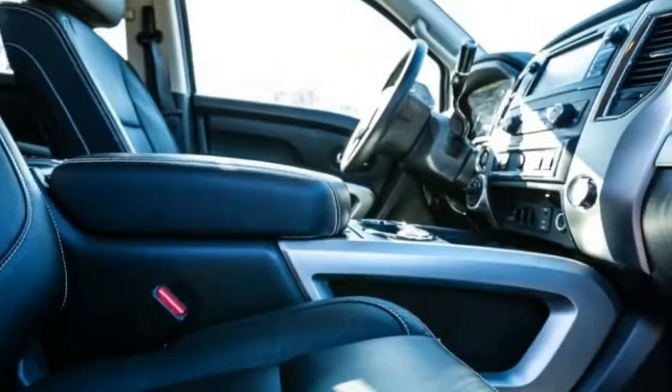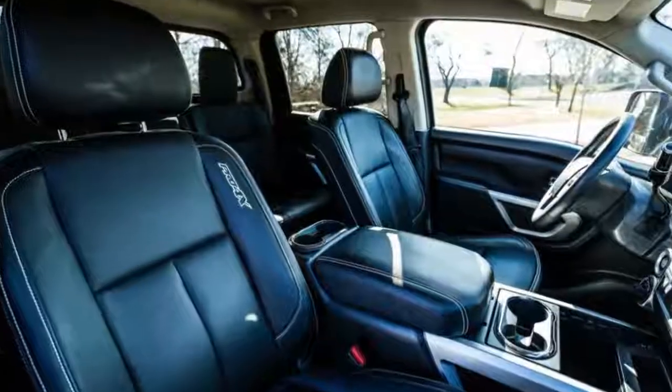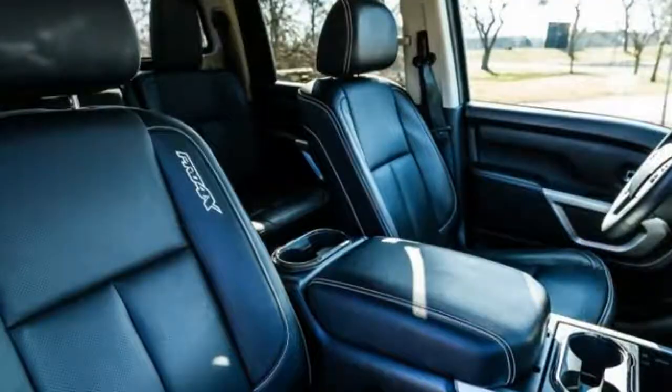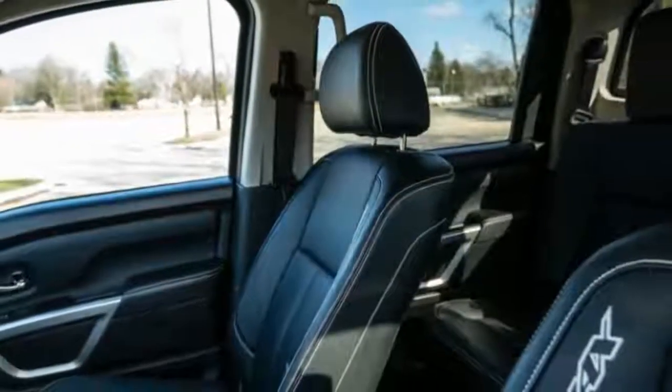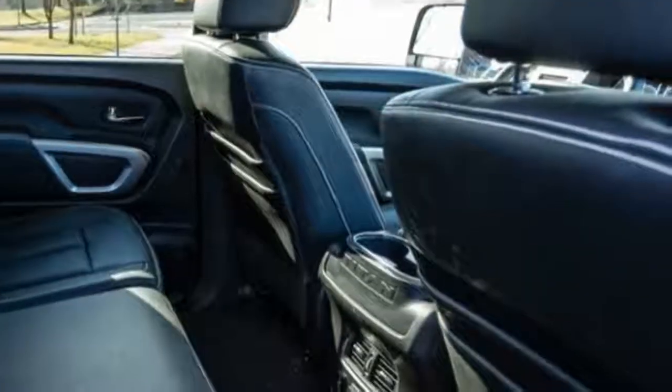King cab models have a unique rear seat delete option, which replaces the rear seat and associated components with a flat load floor and a rear wall finisher with tie-down hooks.